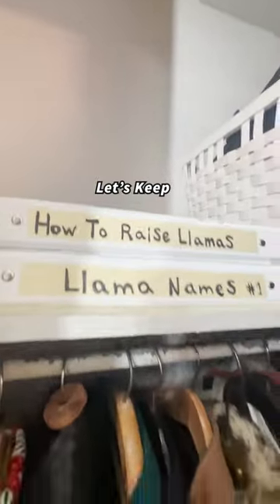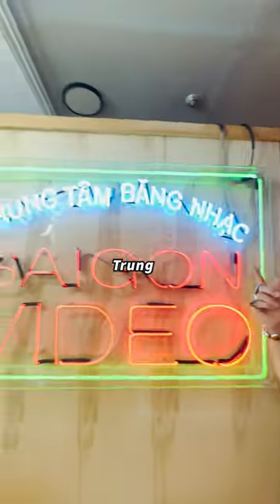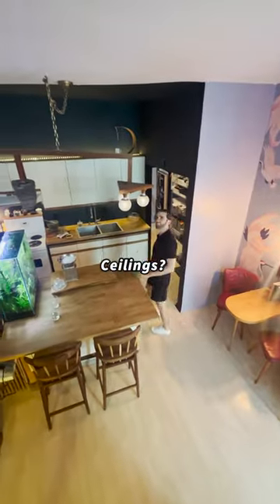Closet check. Let's keep going. Oh, never mind. Where'd you get the neon? My travel station. How high are your ceilings? About 12 foot.